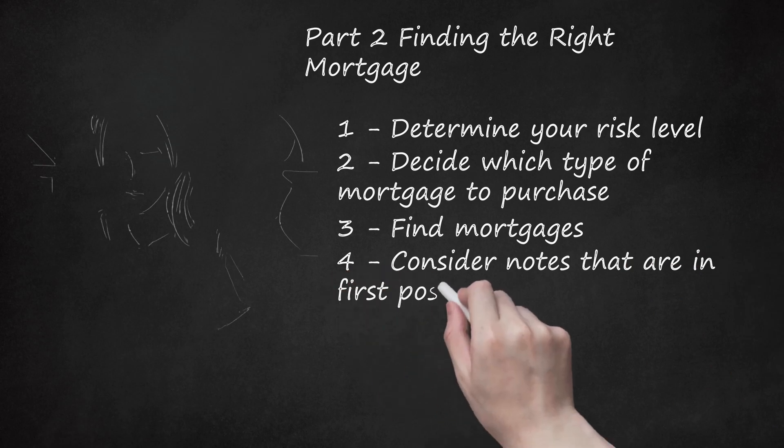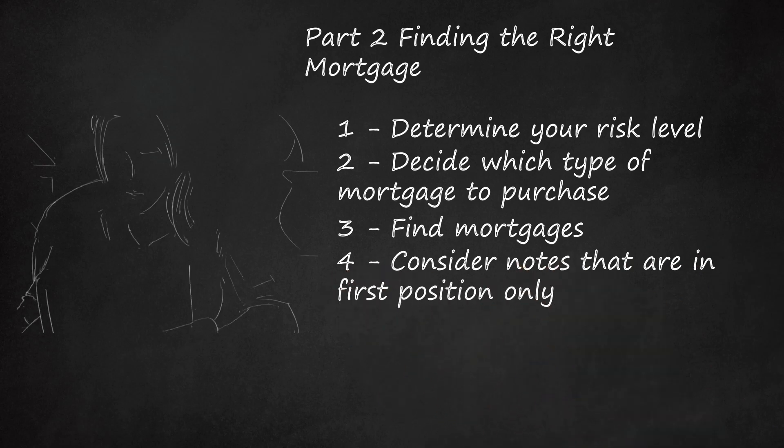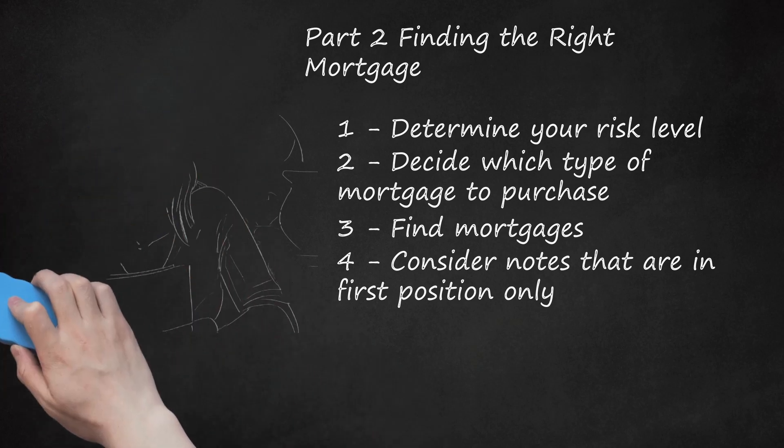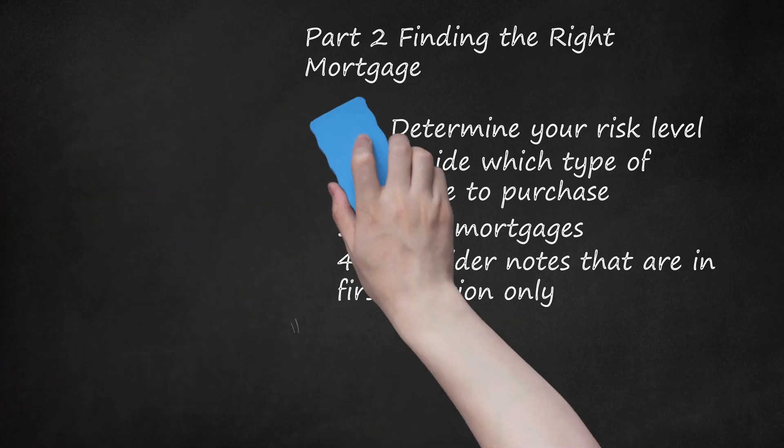Consider notes that are in first position only. Be sure that you're buying notes that are in first position and not second or third position. As the name implies, first position mortgage holders are first entitled to the property in the event that the borrower defaults. If you buy a mortgage in second position and the lender defaults, it's likely that the property will be sold at a steep discount and the leftover equity will all go to the mortgage holder in first position.